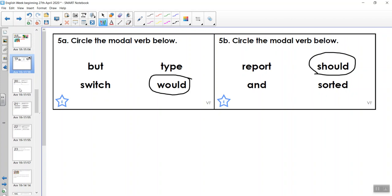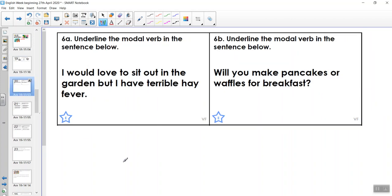Try the next one for me. Pause the video and have a go. So it says underline the modal verb in the sentence below: 'I would love to sit out in the garden, but I have terrible hay fever.' This person wants to sit in the garden, but they might not be able to do it. My next one says underline the modal verb: 'Will you make pancakes or waffles for breakfast?' This is a question — it's interesting because the modal verb changes its position. Can you see where the modal verb is? That's right, it's here at the beginning.